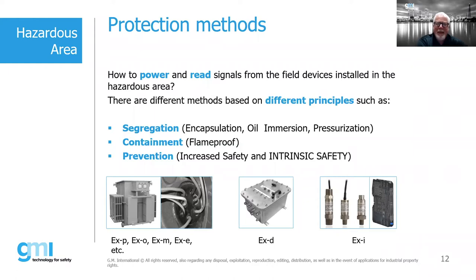Some of the main protection concepts include EXP, EXO, EXM, EXE, EXD, and EXI. The principles fall into one of three areas: segregation — where we have encapsulation, oil immersion, or pressurization, removing one or more legs of the triangle; containment — where we assume all three legs exist and contain them within a flameproof enclosure; and prevention — which is where increased safety and intrinsic safety fall.